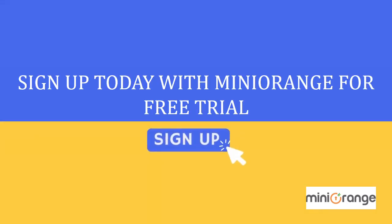Sounds awesome, doesn't it? Sign up today with Mini Orange for a free trial.